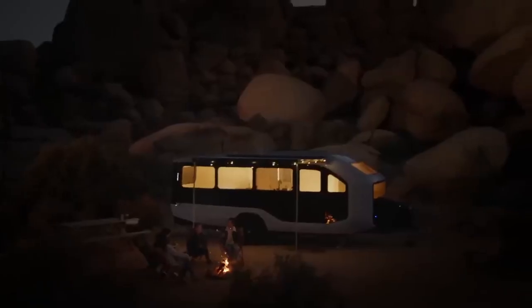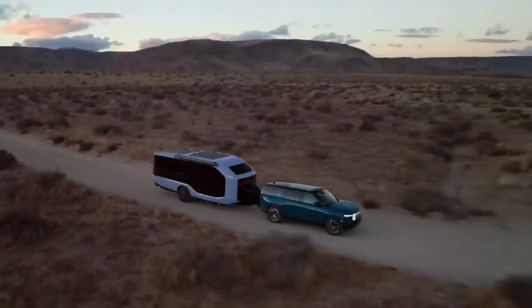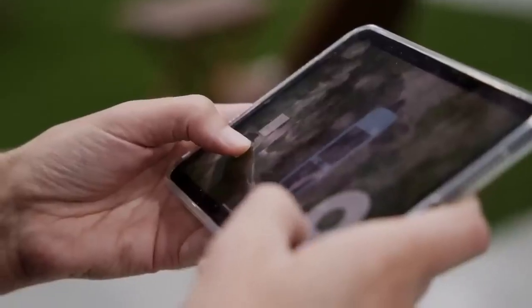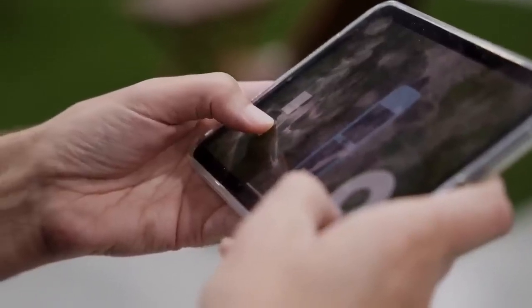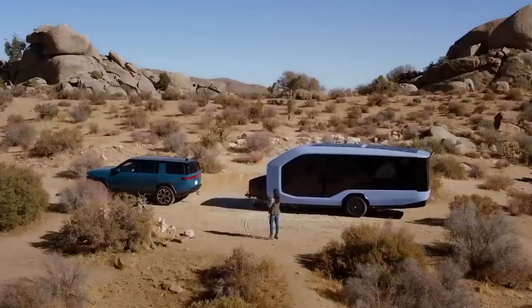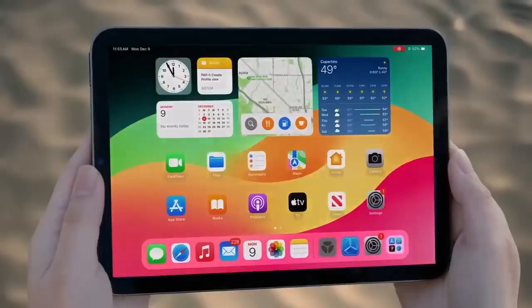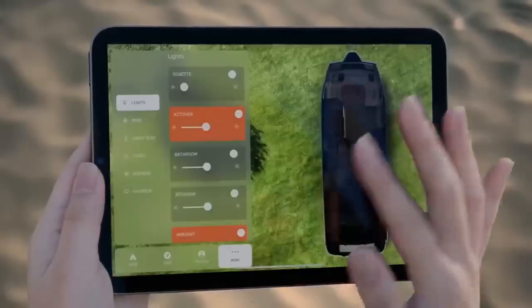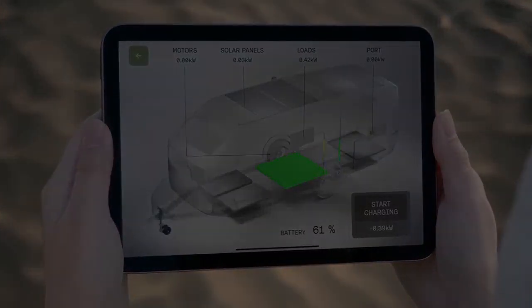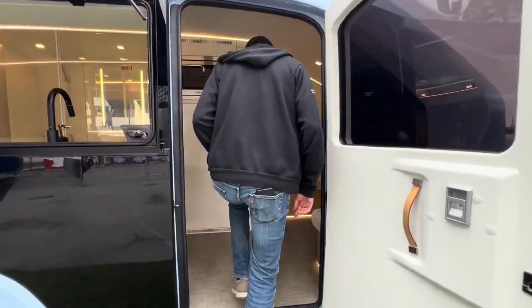You can control several functions of the travel trailer through your phone. The Pebble Flow comes with an app offering many more functions. The Pebble Flow app allows you to maneuver your trailer with precision, perfect for navigating tight spots or awkward campsites. Beyond maneuvering, the app also lets you control lights, manage climate settings, and monitor battery levels, all from your smartphone.